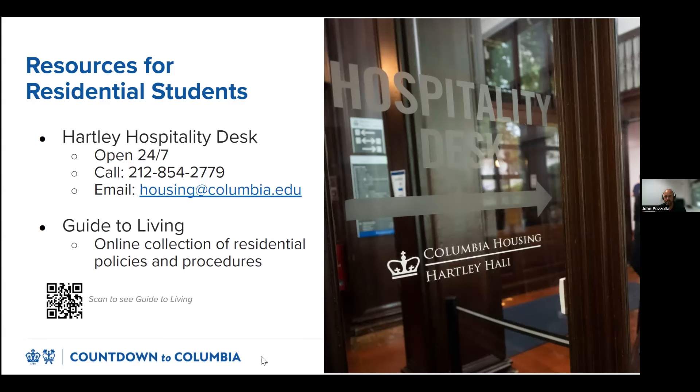The Guide to Living is the go-to resource for residential policies and procedures. If you're not sure where to start, start with the Guide to Living. It covers everything from decorating your room to hosting gatherings in your space, entertaining non-Columbia guests, and placing maintenance requests. Students are expected to familiarize themselves with this content before moving into Columbia Housing. Now I'm going to pass it over to Greg, who's going to talk about another great on-campus resource: the Student Mail Center.